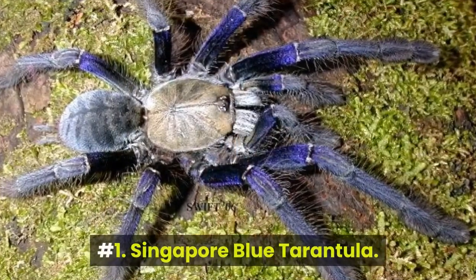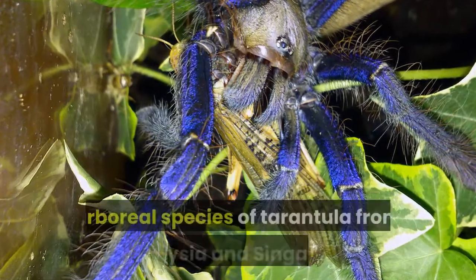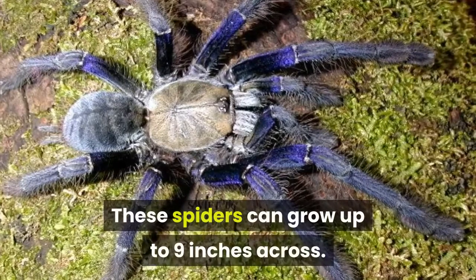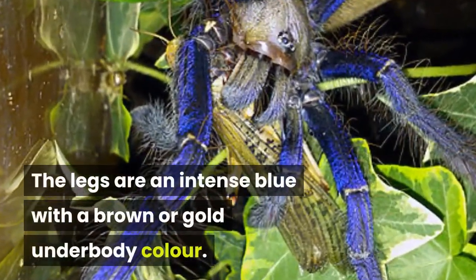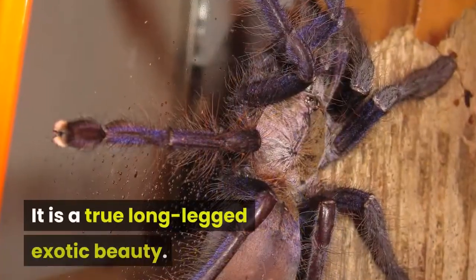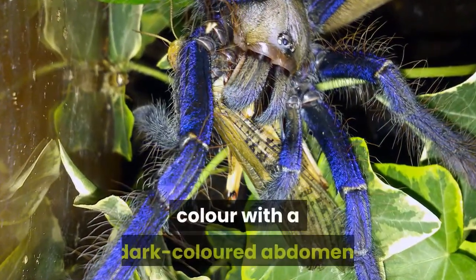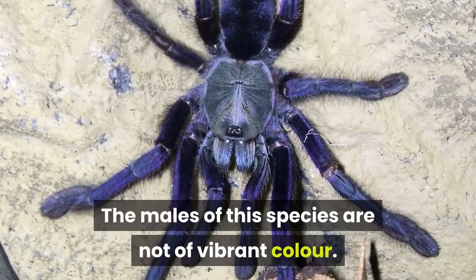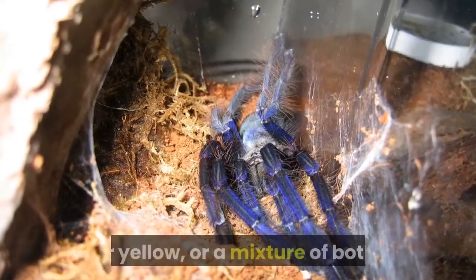Number 1: Singapore Blue Tarantula. The Singapore Blue is a large, arboreal species of tarantula from Malaysia and Singapore. These spiders can grow up to 9 inches across. The legs are an intense blue with a brown or gold underbody color. It is a true long-legged exotic beauty. The female spiders are of a striking blue color with a dark colored abdomen, while the males are not as vibrant. After reaching adulthood, their color will change from blue to green or yellow, or a mixture of both.